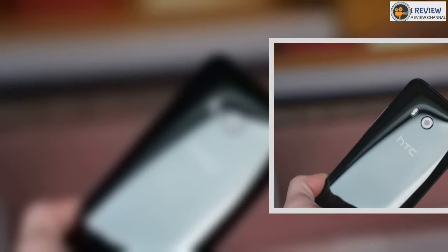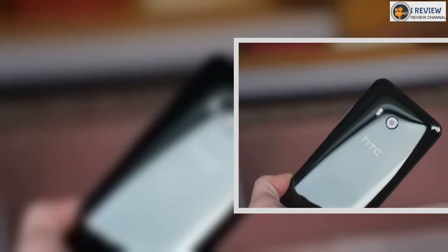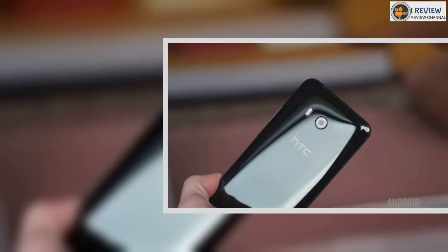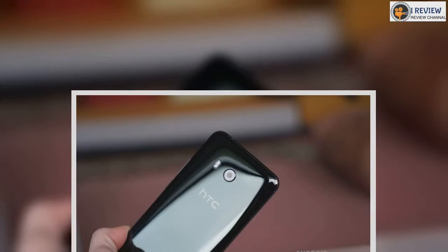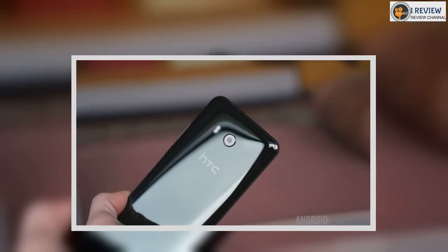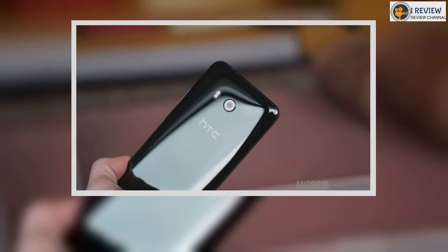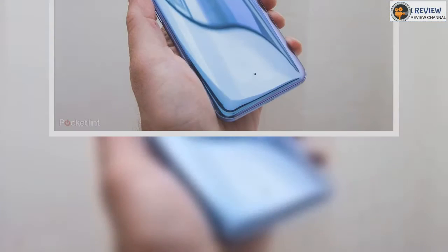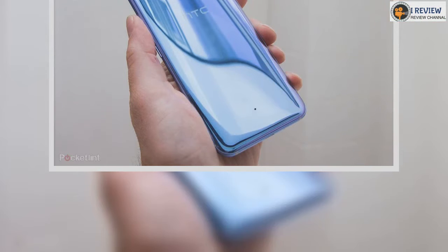So far, HTC has confirmed that the U11 Life will be available in the US, UK, and Europe. You can immediately see the U11 influence in the HTC U11 Life, with the same curved design, front home button come fingerprint scanner flanked by touch-sensitive navigation keys and prominent camera on the rear.